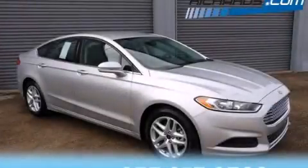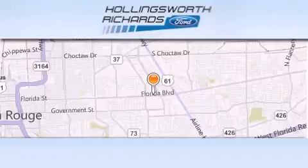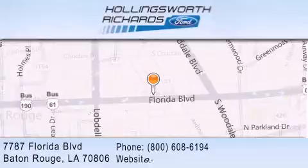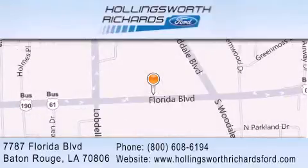Call or visit us right now and arrange your test drive today. Hollingsworth Richards Ford is located at 7787 Florida Boulevard in Baton Rouge. Our goal is to exceed all of your expectations to ensure that you'll return for future visits. And as always, remember, at Hollingsworth Richards, we're making deals every day.